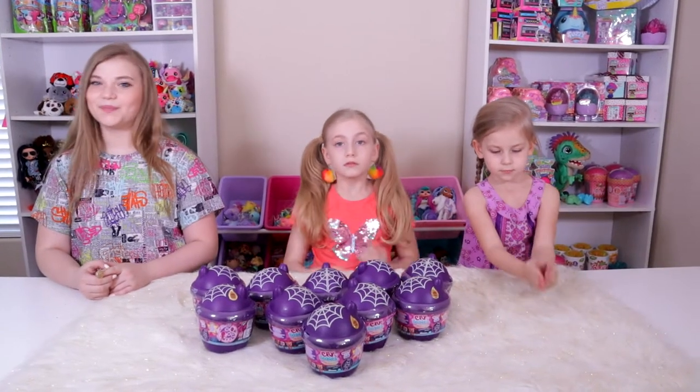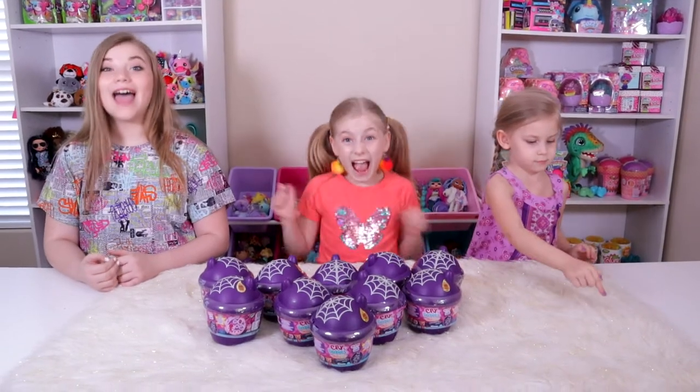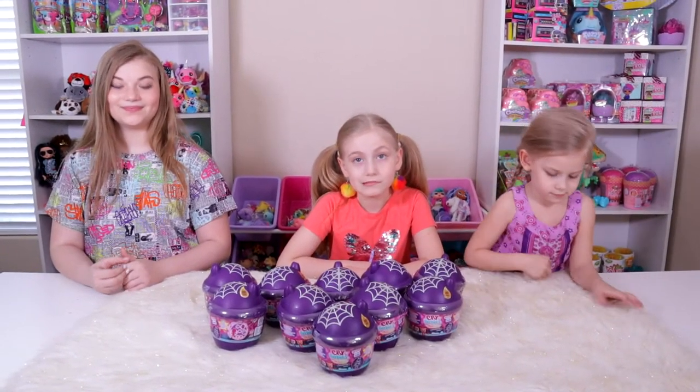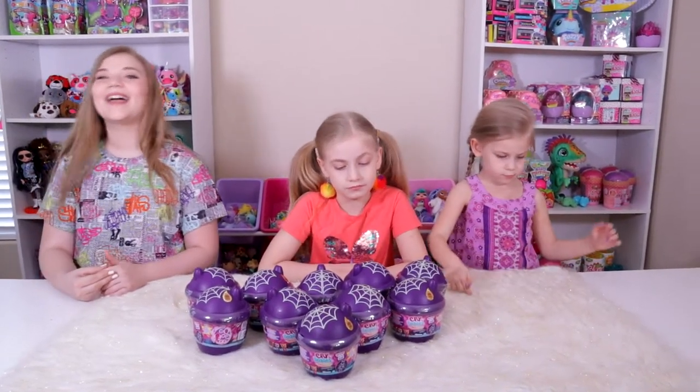We were looking forward to these so much because these are the Enchanted Edition, Enchanted Glow, and they glow in the dark! There's six of them to collect, they're Halloween themed, and they're amazing. So I know we're nowhere near Halloween, but we had this opportunity come up.